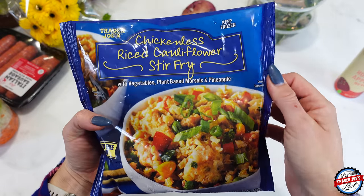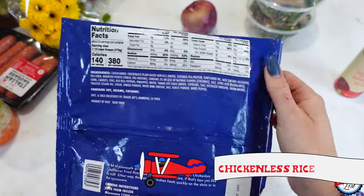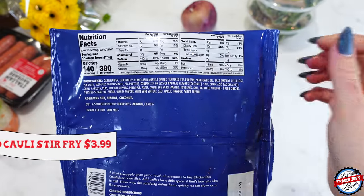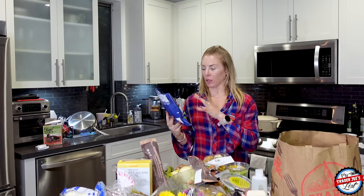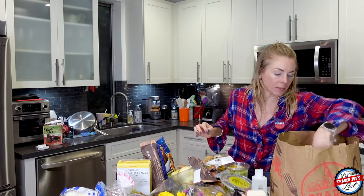And this I'm excited to try — this is the chickenless rice cauliflower stir fry. They use plant-based morsels, which are pea protein. There have been mixed reviews on this, so once I try it I'll let you know. I'll do a little story or a TikTok, something like that.